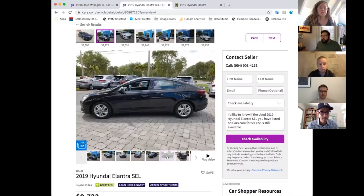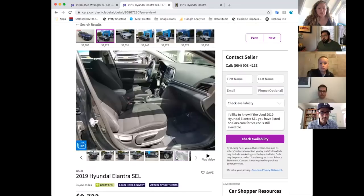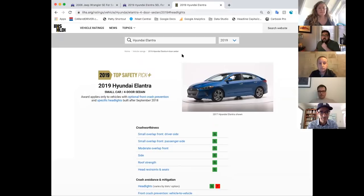There are different schools of thought with teenagers — do you want them to have all the bells and whistles with safety stuff, or do you want them running free of that so they learn to pay attention on their own? For 2019, the Elantra was actually a Top Safety Pick Plus from IIHS, so it had really good crash test ratings and is going to hold up a lot better in a crash than a 2006 Jeep Wrangler.